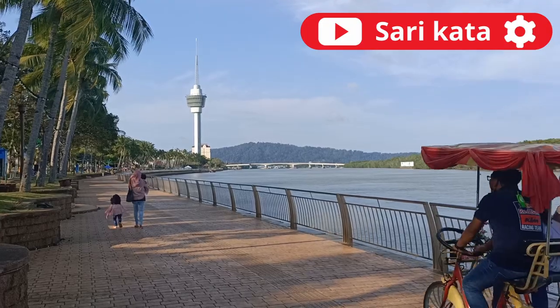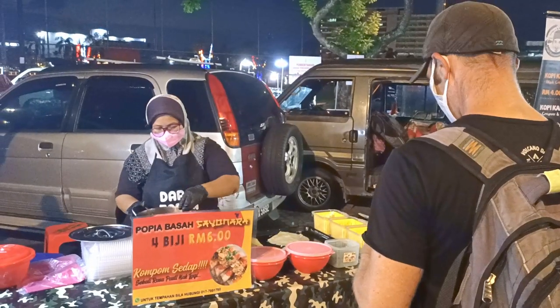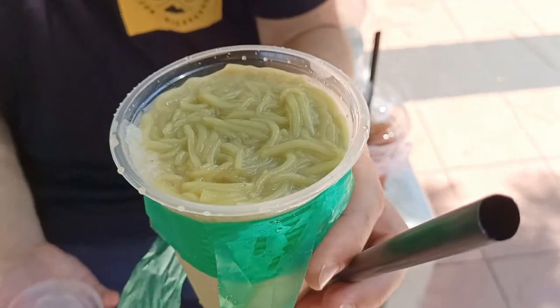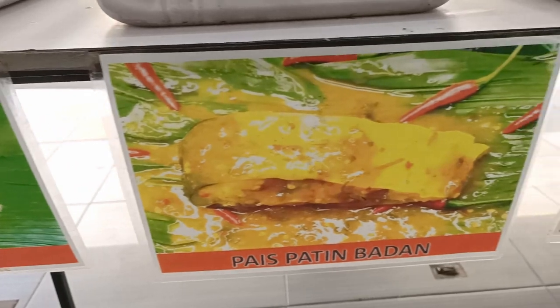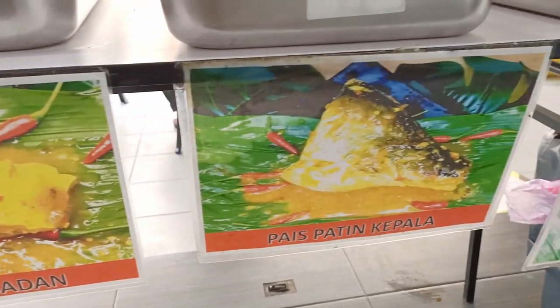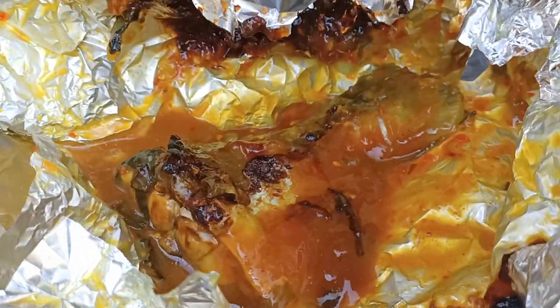In this Malaysia vlog we'll be exploring the Kuantan food scene on the East Coast. We'll try some of our favourite Malaysian food like curry mee and cendol, as well as check out a local night market. One Kuantan local specialty we found was fish in fermented durian sauce. Did we like it? Keep watching to find out.